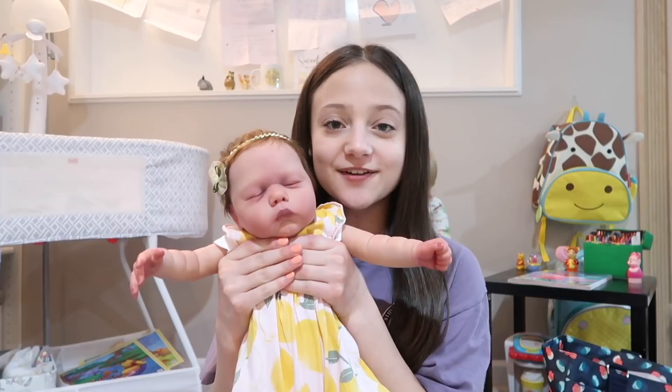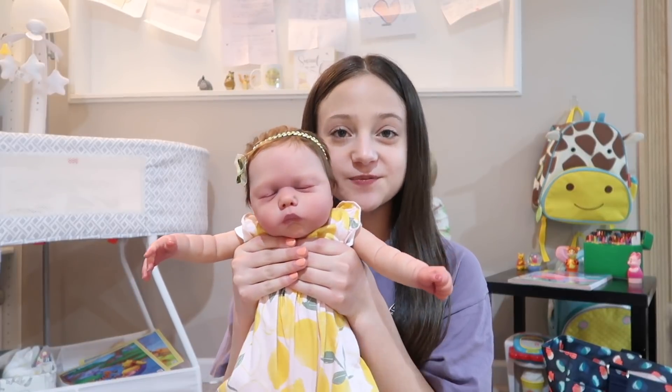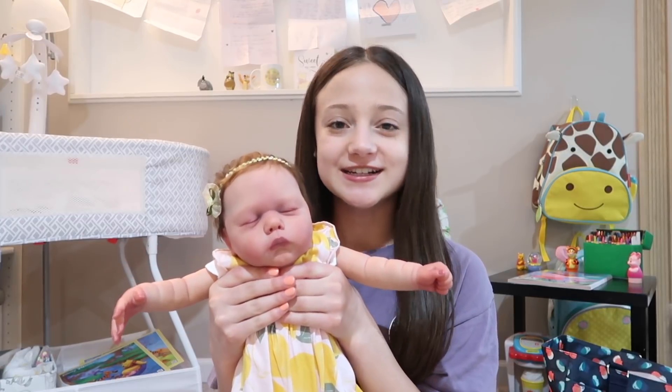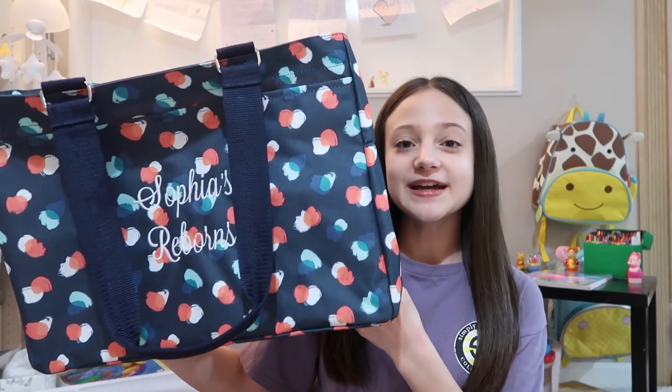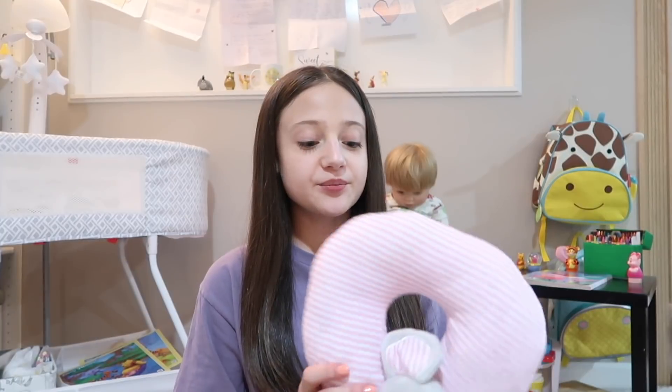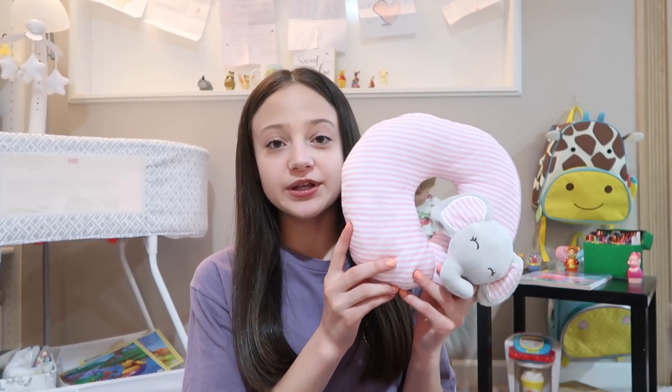So obviously the first thing that I need to bring is Noelle. Every time I hold her like this it looks like she's being squished because her arms go out, but that's just the shape of her arms — I'm not actually squishing her. This is the bag that I'm going to be packing everything in. It's pretty big and it has a bunch of pockets in it, so it's perfect to store all of her things, and then I'm bringing this little tiny neck pillow.